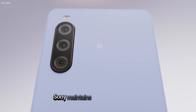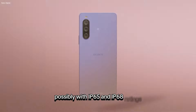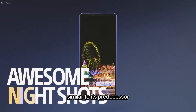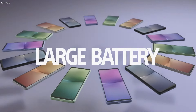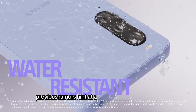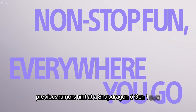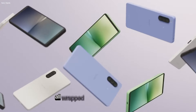Leaked images suggest Sony maintains full water resistance, possibly with IP65 and IP68 ratings, similar to its predecessor. Expect a variety of protective covers to accompany the Xperia 10-6. While exact specifications are yet to be revealed, previous rumors hint at a Snapdragon 6 Gen 1 SoC and a robust 5,000 mAh battery, all wrapped in a lightweight design.